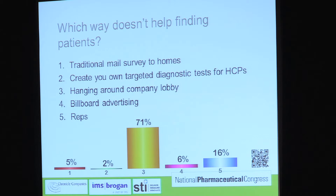I threw that in there — it's actually probably number four: billboard advertising. You can advertise the disease all you want, but a patient can walk into a doc's office and say, 'I have Gaucher disease, I'm pretty sure I have Fabry disease because Dr. Google told me.' And the doc will say, 'Nah, you don't. Just go home. It's just a little pain, rest, do some more exercise.' Actually, number three — hanging around the company lobby.